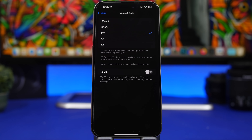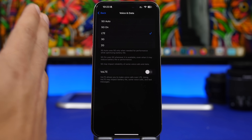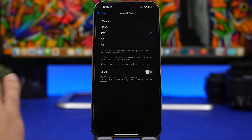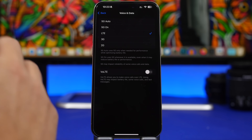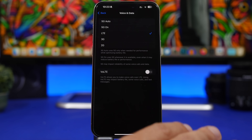Next, go to the cellular data settings — Settings > Cellular > Voice and Data. You'll have options from 5G Auto down to 2G. I suggest you look at your carrier and the place you use your device the most. If you have very good 5G connection there, go ahead and use 5G Auto. Never use 5G On — if there isn't good 5G coverage in that area, it will just drain your iPhone's battery. Make sure you either use LTE or 5G Auto.